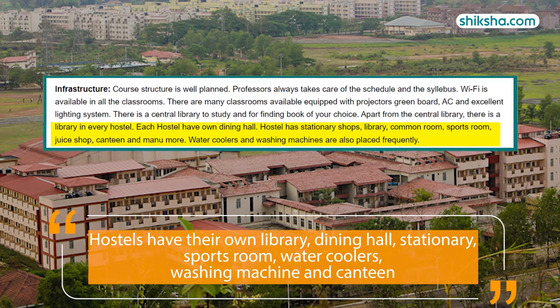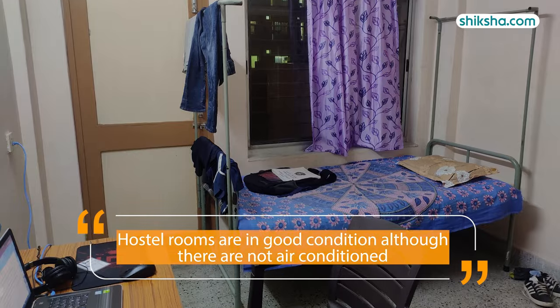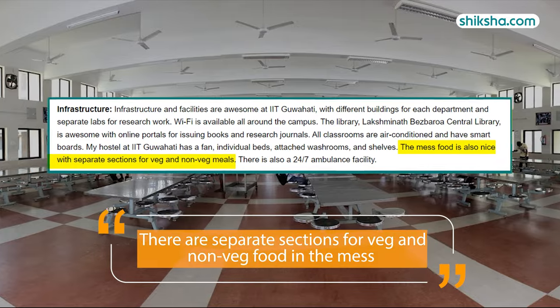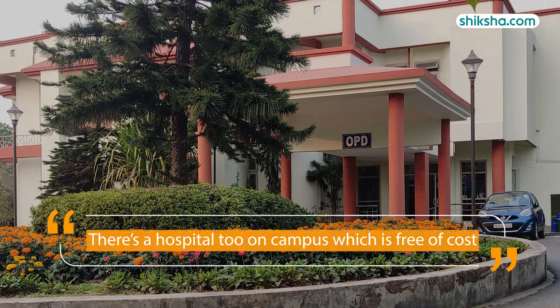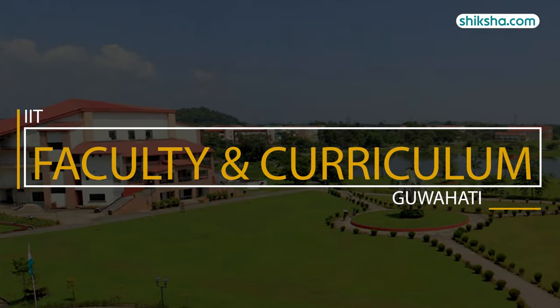Each hostel has its own library, dining hall, stationery, sports room, water coolers, washing machine, and canteen. Hostel rooms are in good condition, although they are not air-conditioned. There are separate sections for veg and non-veg food in the mess, although students feel the quality of food can be improved. There is also a hospital on campus, which is free of cost.